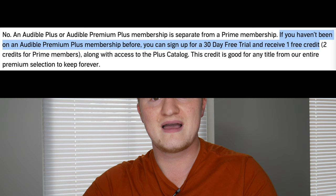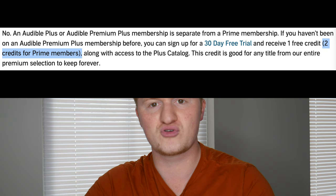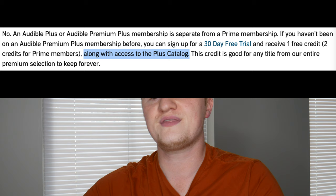If you haven't been on an Audible Premium Plus membership before, you can sign up for a 30-day free trial and receive one credit. What's cool is that if you're a Prime member, you get two free credits instead — two free books right on the house from Audible — along with access to the Plus catalog.